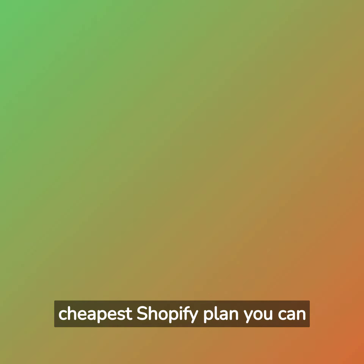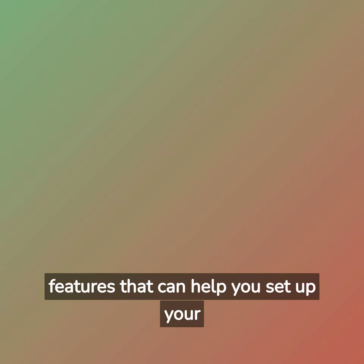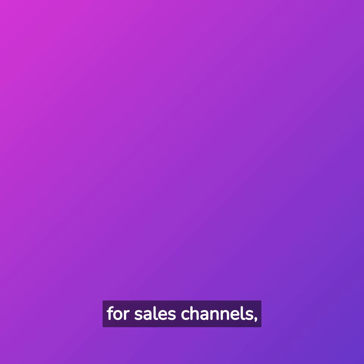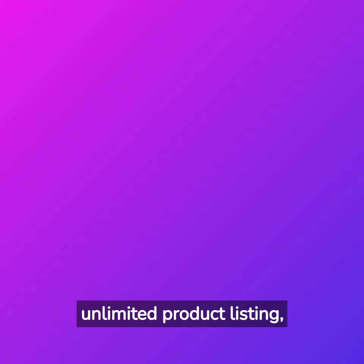Basic. Even though this is only $29 and is the cheapest Shopify plan you can afford, it still has a lot of features that can help you set up your shop without much coding. There are a lot of benefits, such as 24/7 Shopify support, two staff accounts, power support for sales channels, unlimited product listing, etc.